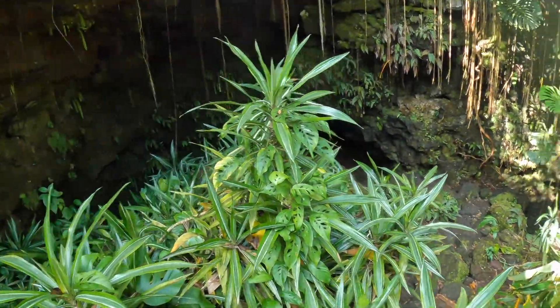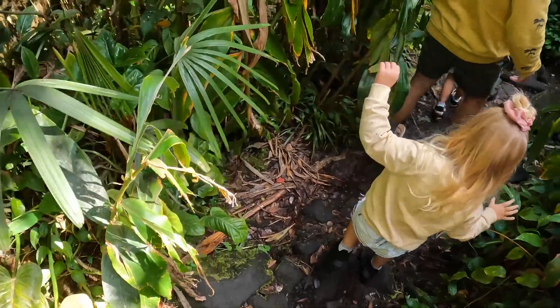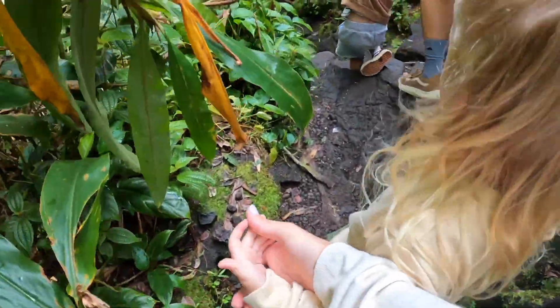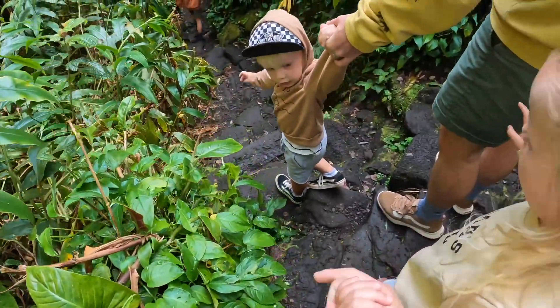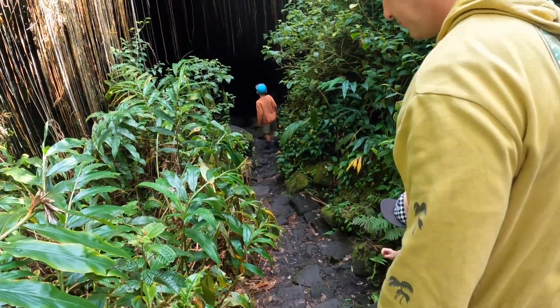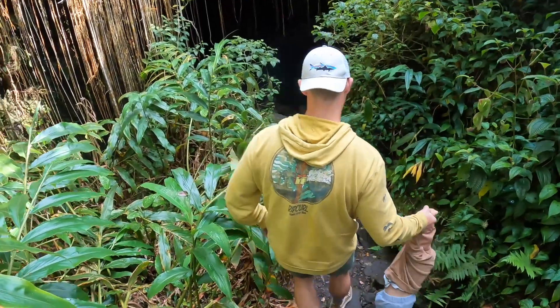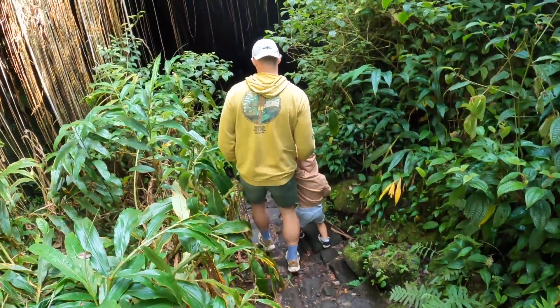Our next stop was our favorite — the Kamana Caves. All three of our kids were able to do this. There was a steep staircase getting into the caves, but it wasn't too difficult. The kids had a blast exploring and even found a couple of cool souvenir lava rocks. The cave is nice and cool, but it is dark, so I would definitely suggest bringing a flashlight and good tennis shoes. The cave goes really far — I didn't make it all the way through, but the boys went on and said it just kept going and going.